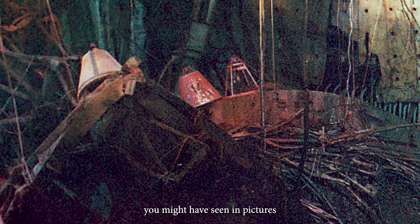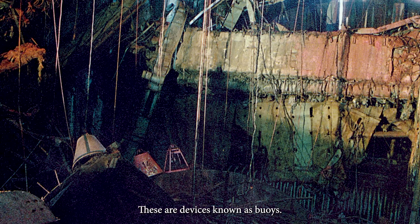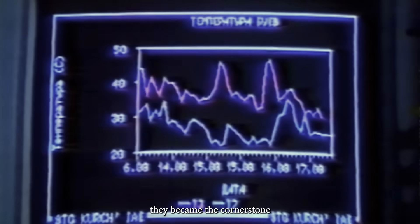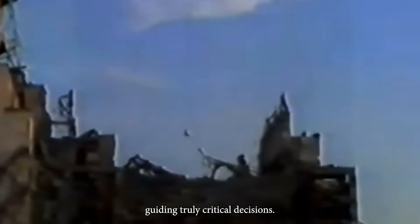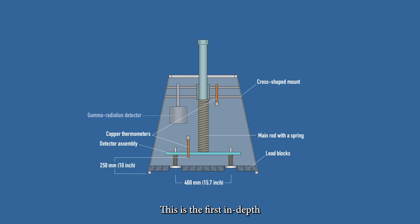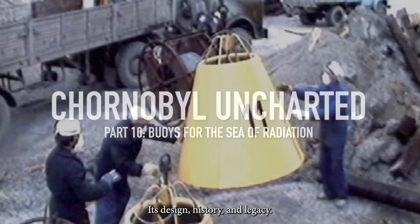Those strange conical objects you might have seen in pictures from the core of Chernobyl Reactor 4 — these are devices known as buoys. Yet few people know that in the summer of 1986 they became a cornerstone of vital research guiding truly critical decisions. This is the first in-depth look at this ambitious project, its design, history and legacy.